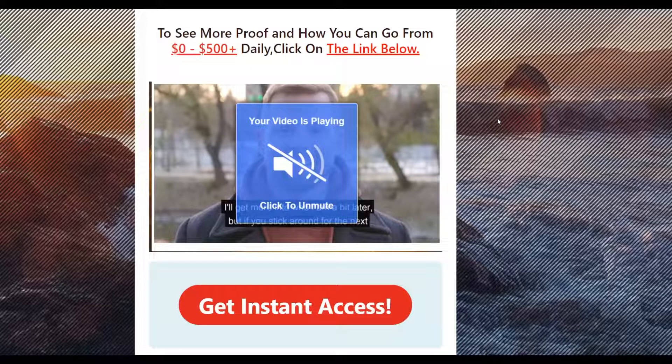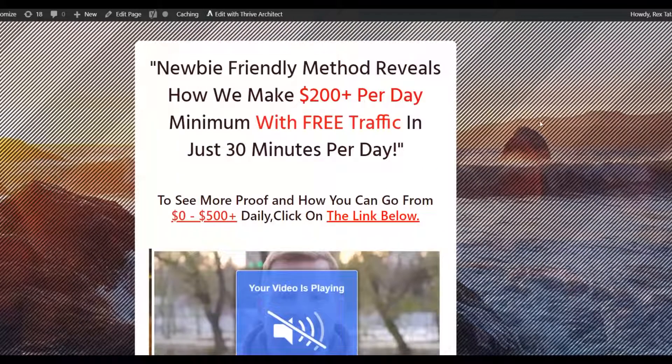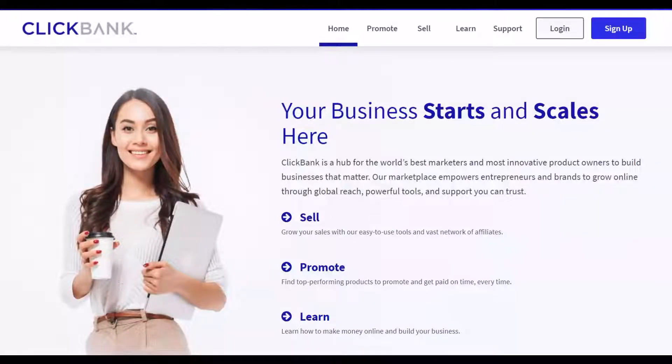Inside that training, you can use 100% free tools without investing any money. I've personally made over $250 just by using the methods inside this training, so I know it works. If you're interested in that training, click the first link in the description — it will show you a simple way to make money online promoting affiliate offers using 100% free traffic.